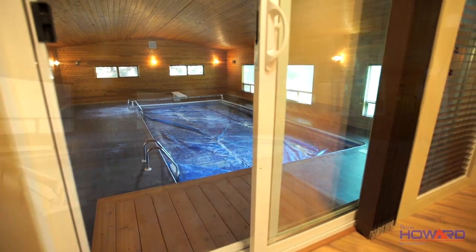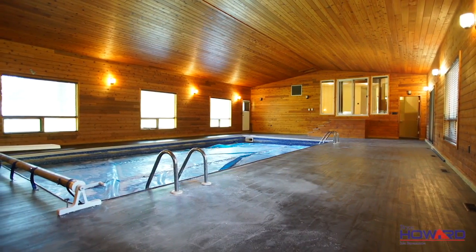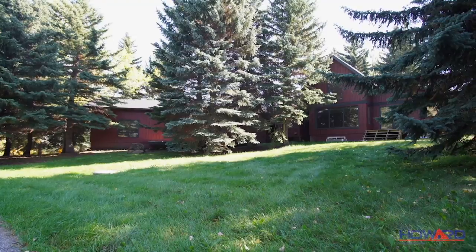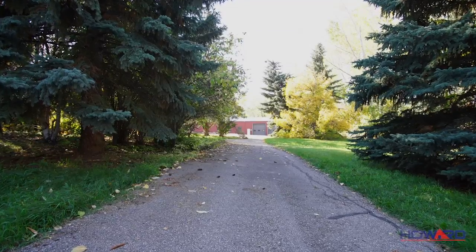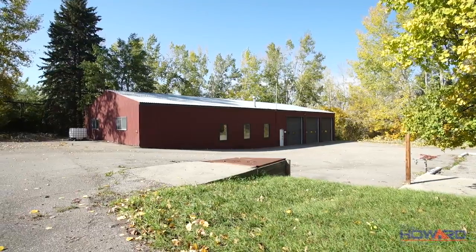The wood paneling, large windows, and vaulted ceiling keep the space warm and inviting. Mature trees encompass the property with two driveways and an oversized workshop space perfect for projects or extra storage.